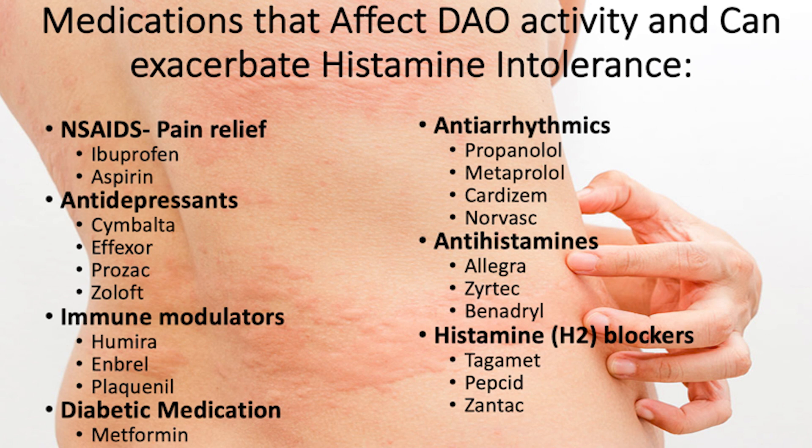Those are NSAIDs that are used for pain relief, like ibuprofen and aspirin; antidepressants, things like Prozac and Zoloft; immune modulators, things like Plaquenil; metformin, a diabetic medication; antiarrhythmics, so any beta blockers; antihistamines — even things like Benadryl could affect this — as well as your histamine H2 blockers, things like Zantac or Pepcid.